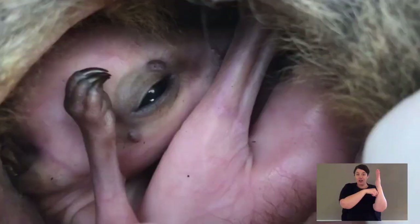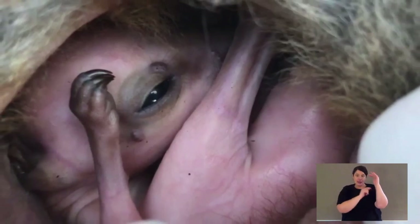Being marsupials, they have a pouch and they have joeys. The female and male will mate, and after a very short pregnancy a little joey is born and it climbs into the pouch. It lives in that pouch, cared for by mum and drinking milk, for about the first six months of its life. Then it will leave the pouch and start to wean.